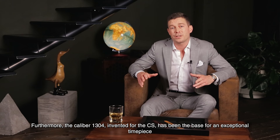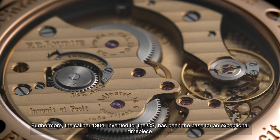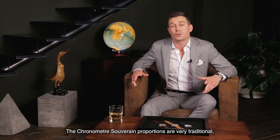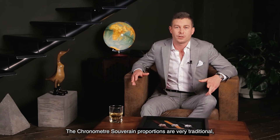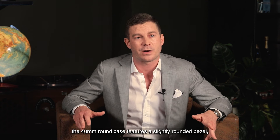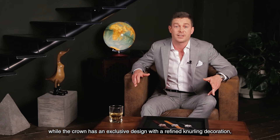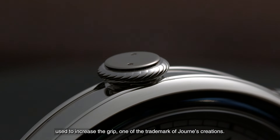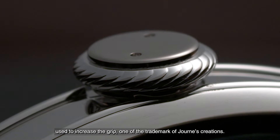Furthermore, the caliber 1304 invented for the Chronometer Sovereign has been the base for an exceptional timepiece — the thinnest minute repeater on the market. The Chronometer Sovereign's proportions are very traditional. The 40mm round case features a slightly rounded bezel, while the crown has an exclusive design with a refined knurling decoration used to increase the grip — one of the trademarks of Journe's creations.